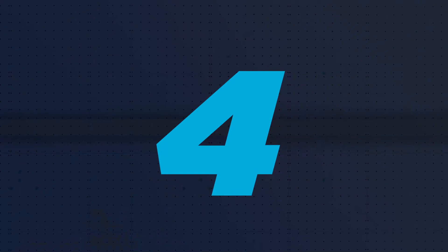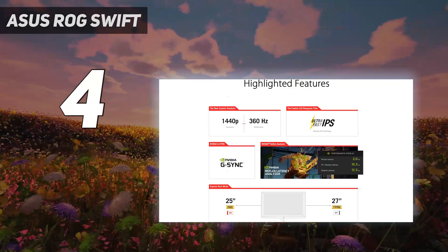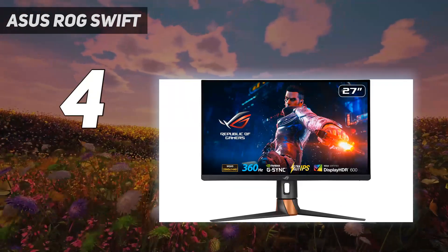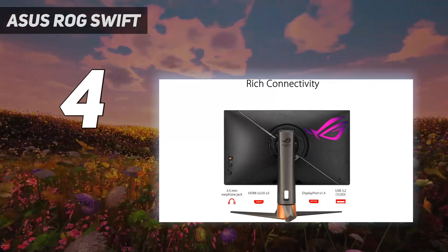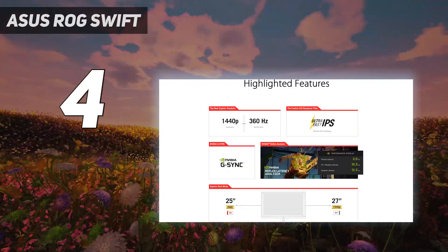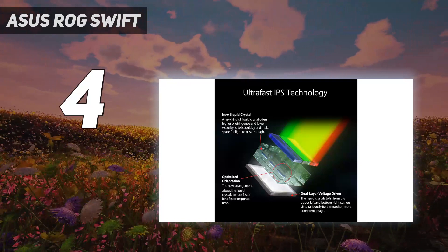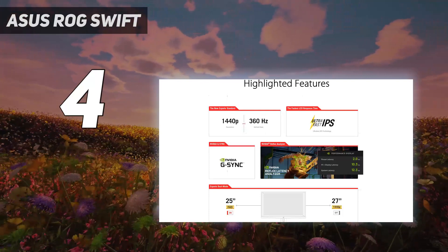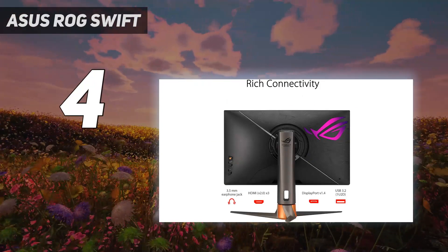Coming in at number 4: the Asus ROG Swift. If the thought of spending $1,000 on an OLED monitor that could one day suffer from burn-in gives you pause, the Asus PG27AQN is a safer high-end option. It's one of the fastest gaming monitors on the market right now, offering an impressive 360Hz refresh rate, 1ms response times, and a 27-inch QHD panel. It also comes with NVIDIA's Reflex module, which you can use to see how your mouse, internal hardware, and display contribute to your system's overall latency. However, it is expensive, coming in at $1,049.